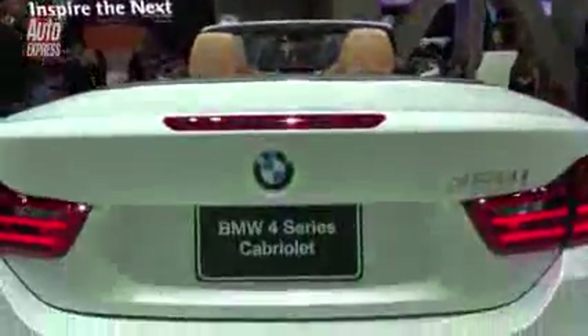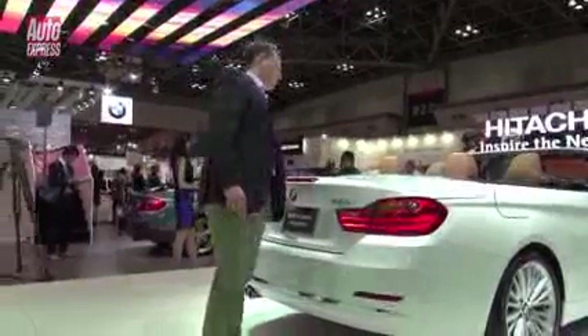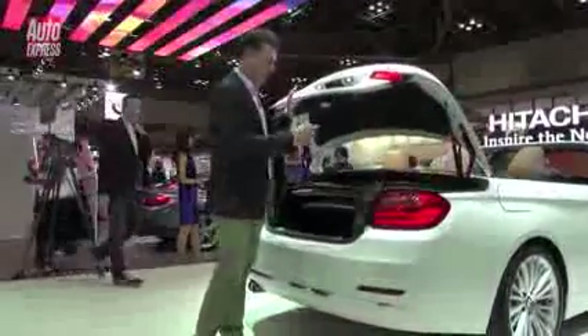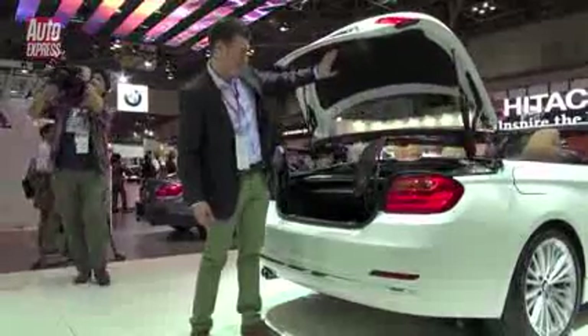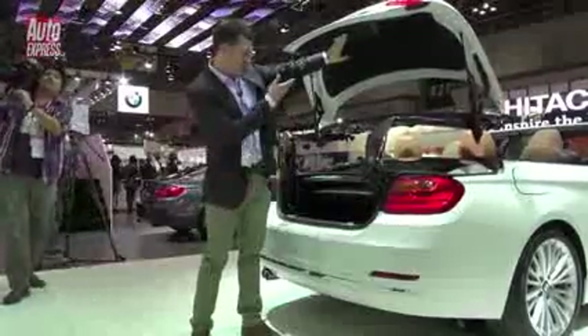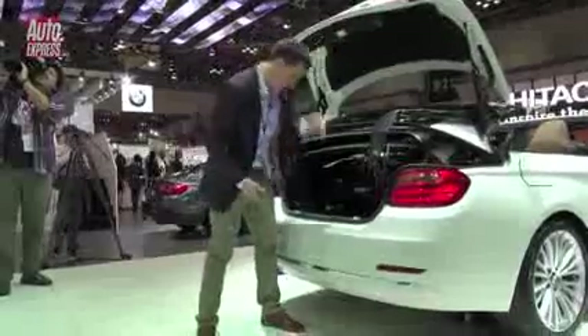I want to show you a new feature on the 4 Series Cabriolet's boot. When you open it, your roof's stowed. It's always a bit of a problem to squeeze your luggage under there, but if I press this button, the back unit flips up, the glass rises, and then it's easier to fit your luggage under this bit here.